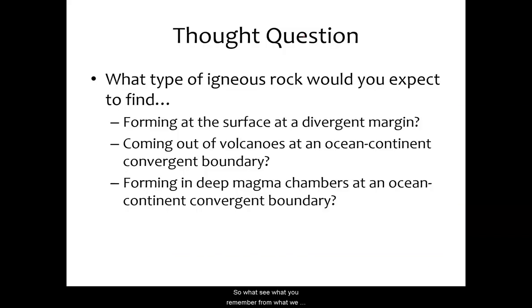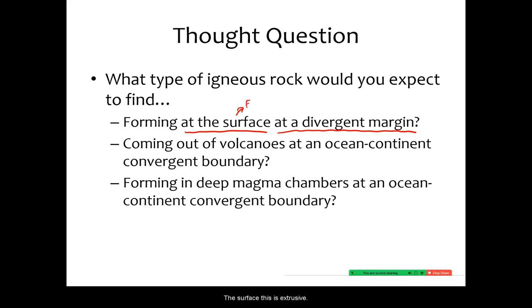Let's review igneous rocks forming at plate tectonic boundaries. At a divergent margin, what type of igneous rock would you expect to find? It's at the surface, so this is extrusive. Most of what's happening is partial melting of the mantle, so it's probably mafic material. The extrusive mafic rock is basalt.